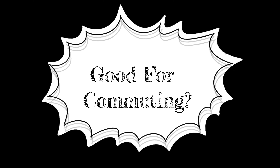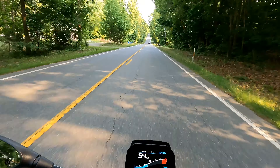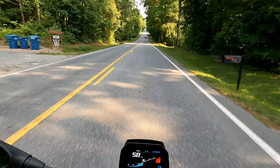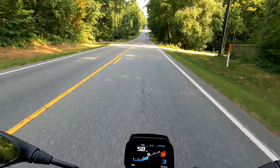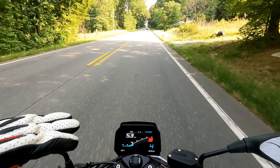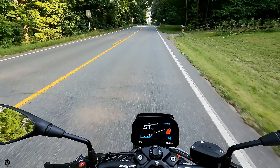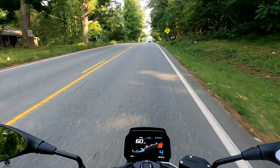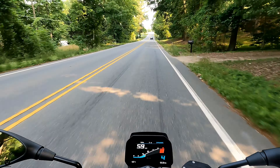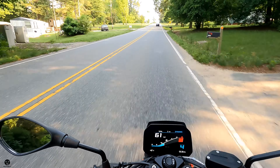Would this be a good bike for commuting? Well, no saddlebags or storage space of any kind, no wind protection. But the seating ergonomics I quite like — they seem to be quite comfortable. You'd need to carry a backpack, or you could put a tank bag, saddlebags, or a tail bag on top of the pillion seat, and you should be just fine. Enough power to take you through back roads, highways, whatever road you choose. I think this would be a great bike for commuting.